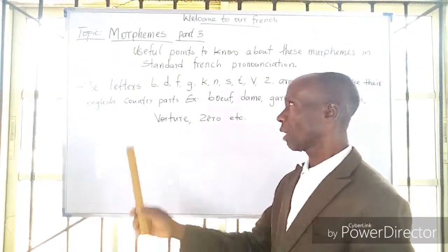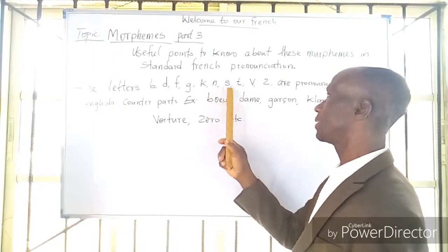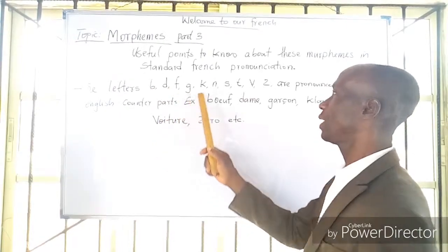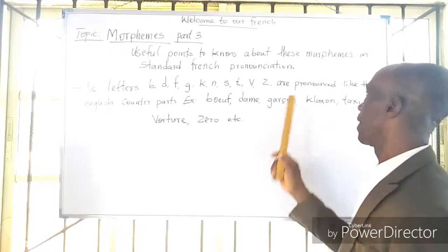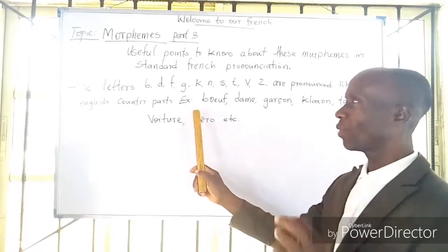I said on the useful points to know about these morphemes in standard French pronunciations. Today we want to talk about the letters B, D, F, G, K, N, S, T, V, Z — these are pronounced like their English counterparts.